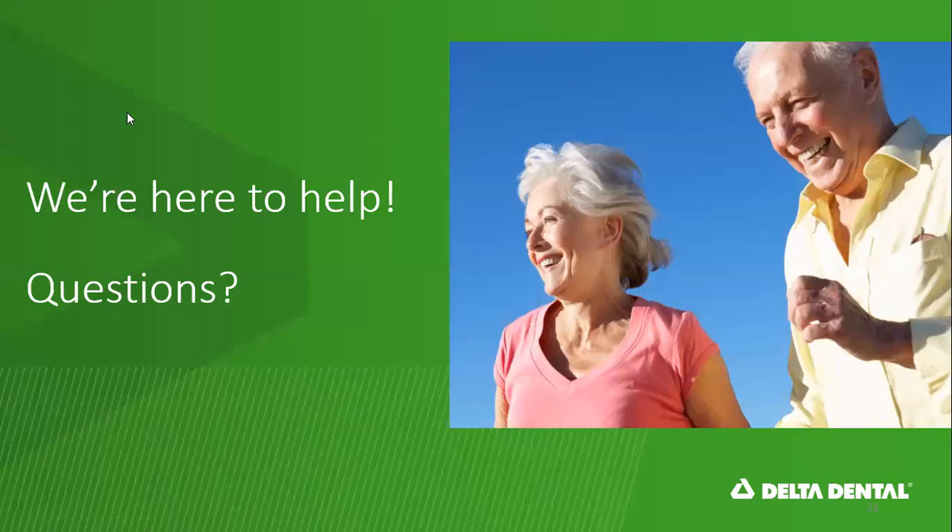That's what I have to tell you about the dental plan, and I'm happy to take questions. Eric, were you going to monitor the chat? Yes, I am. There was a question: does the plan support ongoing supplies for dentures? I would have to pull the plan design and look at that and get back to you on that.